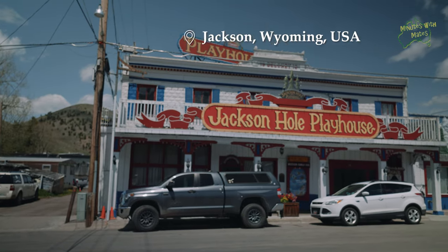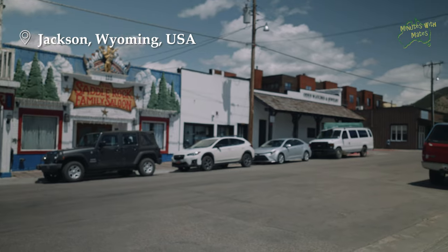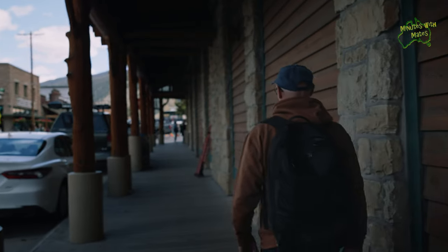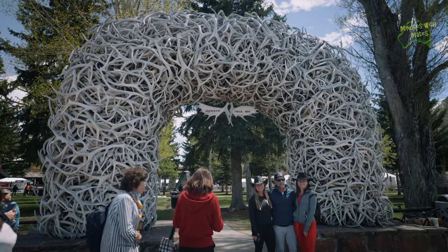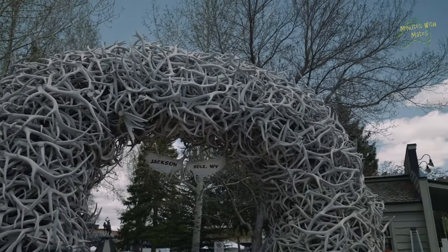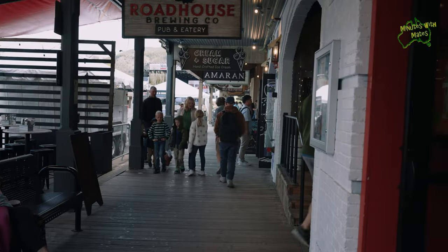During the Memorial Day long weekend, which marks the beginning of the summer tourist season, the town of Jackson was bustling with activity. After driving around several blocks, we finally found a free parking space, and as we strolled through town, we noticed an open-air concert being set up in the park. By the way, these antlers are shed naturally each year and collected for this display — no elk are hunted or harmed to make these. Having spent the past week in quieter areas, the energy and liveliness of the town really made an impact on us.